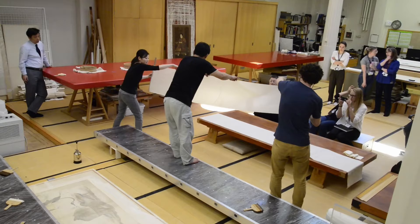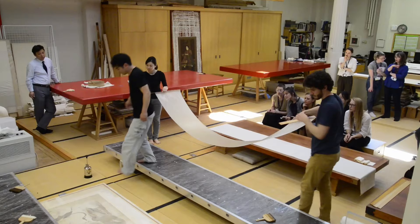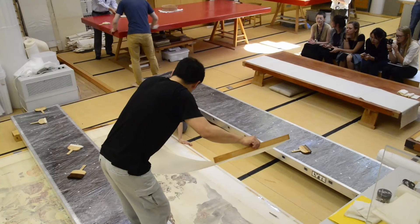Typically, only one layer of mino paper is used as a first lining, but here the four thin layers will make future remounting safer.